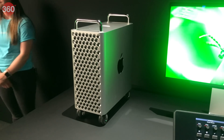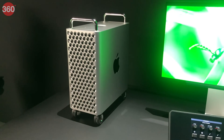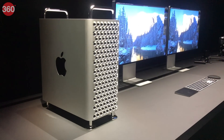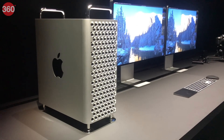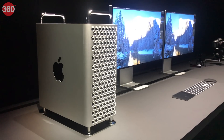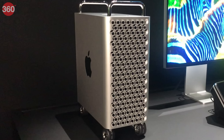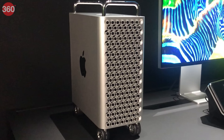Here we are two years later with the new Mac Pro in front of us. Now before we talk about this, let's make it clear that the Mac Pro is a device for professionals such as film editing studios. It is not a device targeted at home users. You can see that both in the pricing and the specifications of the Mac Pro, which we'll get to in a bit.